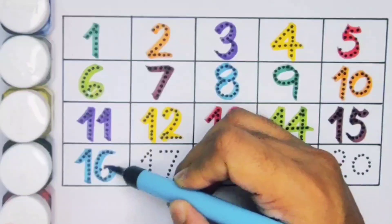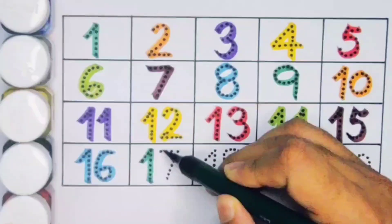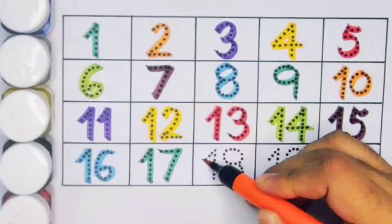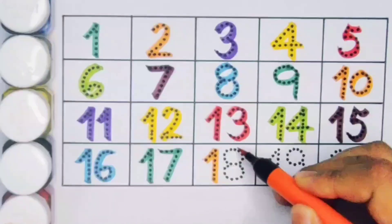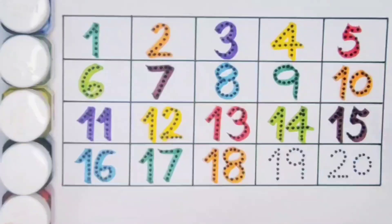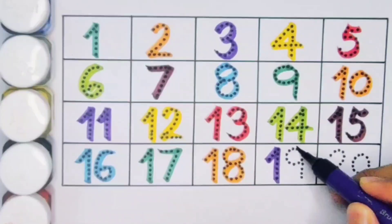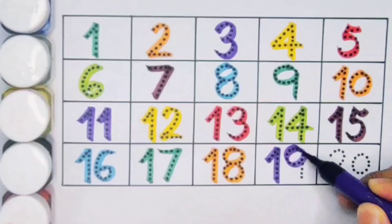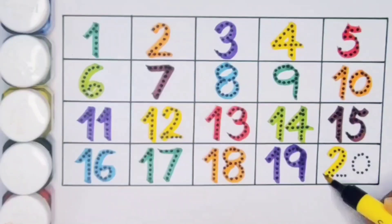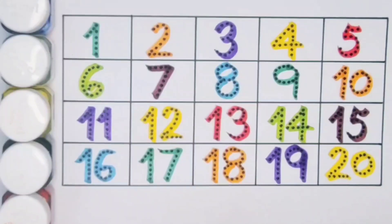Number sixteen. Next kids, seventeen — one seven — seventeen. Next kids, eighteen — one eight — eighteen, number eighteen. Next kids, nineteen — one nine — nineteen, number nineteen. Next kids, twenty — two zero — twenty, number twenty.